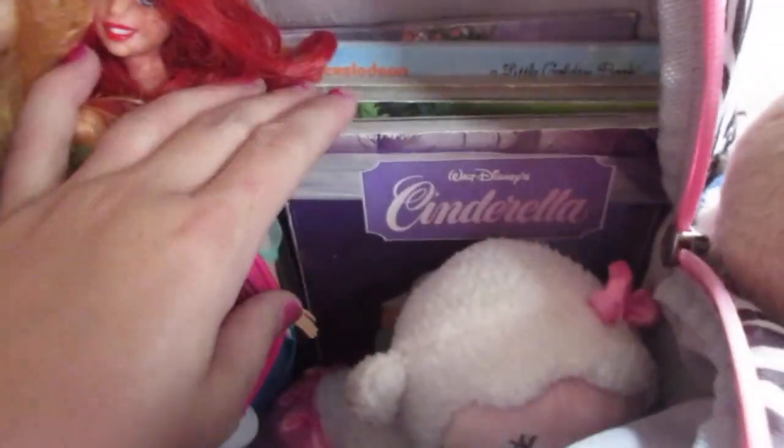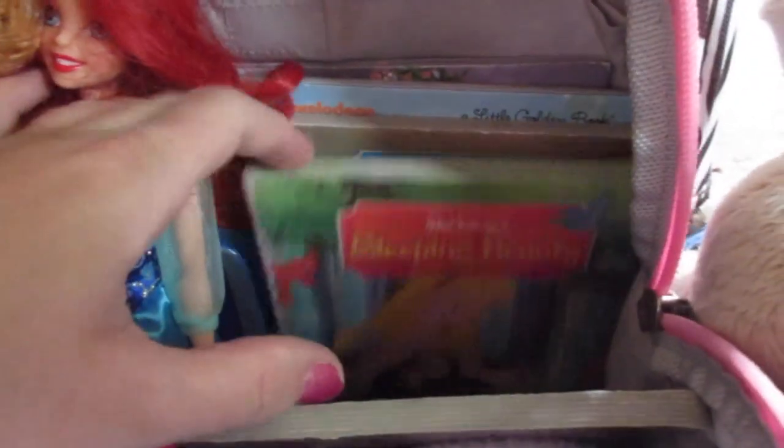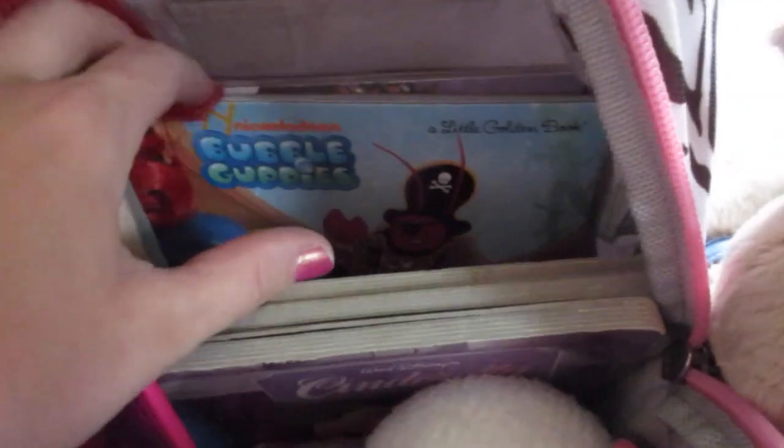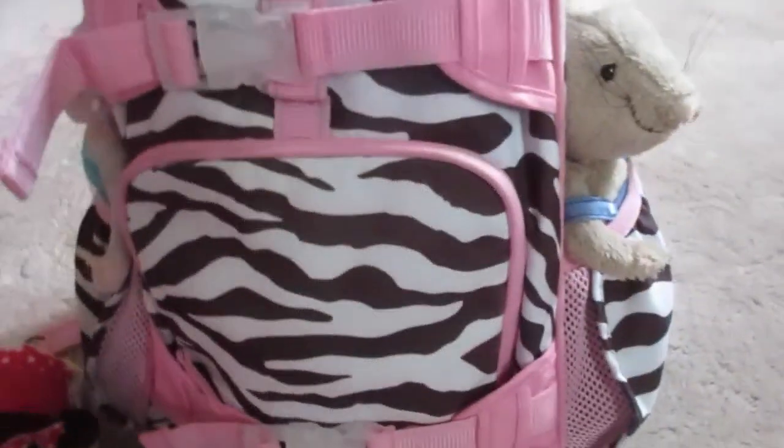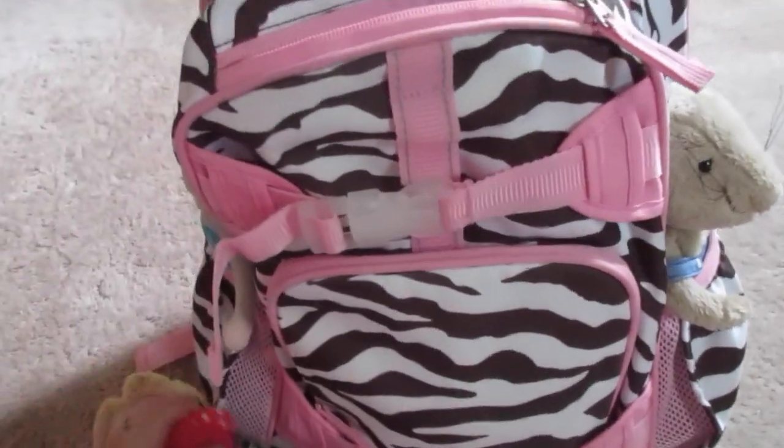We're going to stick possibly some of their money in there if they can not lose it. She's also bringing Cinderella, Sleeping Beauty, Snow White, a Bubble Guppies book, and Tangled — which is one of her favorites to read while on the road. She's got her little mouse over here in the side which fits perfectly. This is everything that Natalie will be traveling with — she's also going to take her Rapunzel, Pascal, and Pluto with her, and she'll grab a couple of things out of the playroom too.